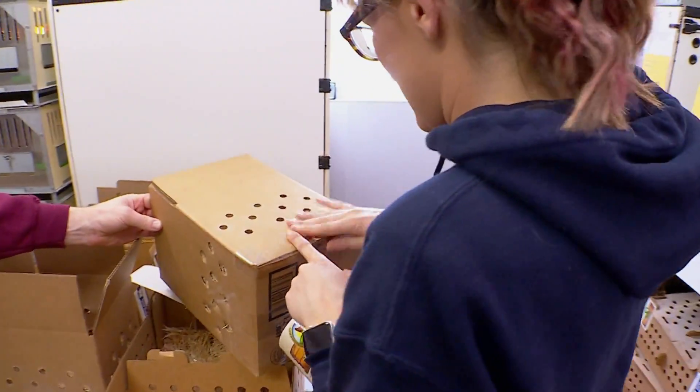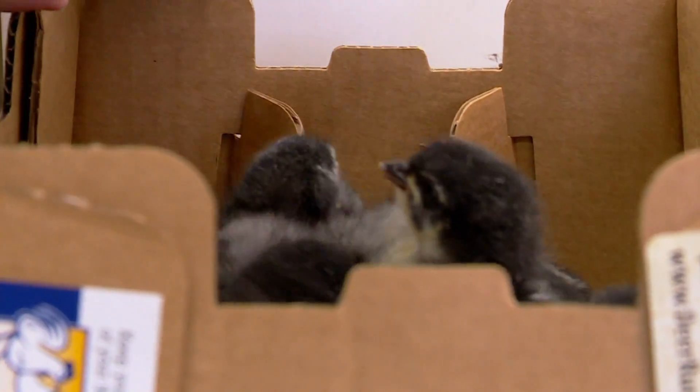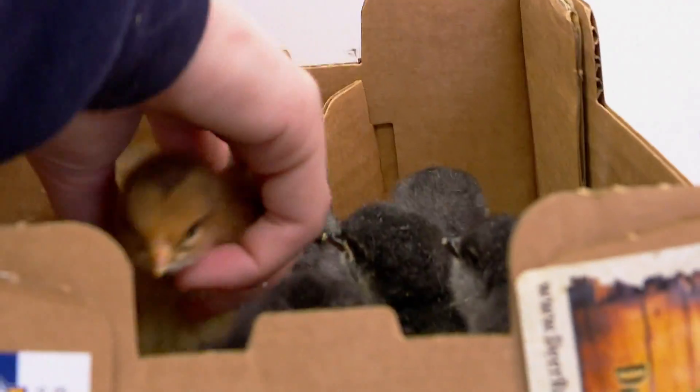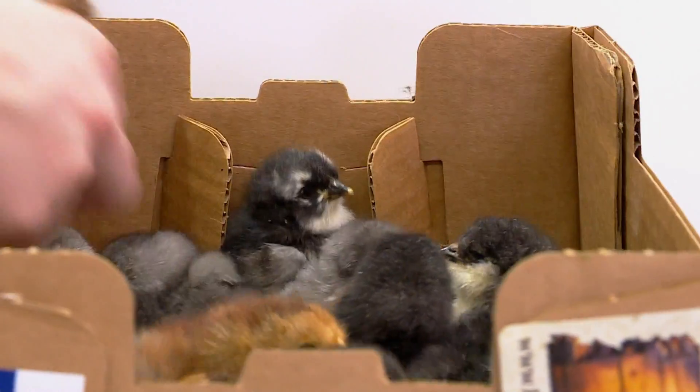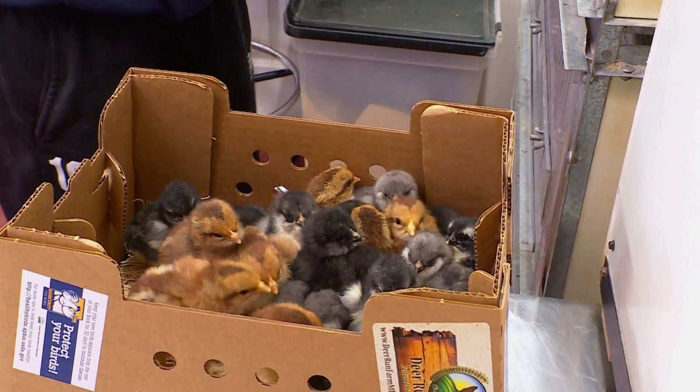Allison and Josh get to share their poultry knowledge with customers through each package of chicks, which they safely send through the U.S. mail. Today these ones are going to Mississippi, Missouri, Nebraska, Delaware, and Vermont.